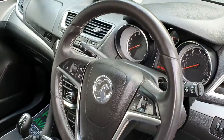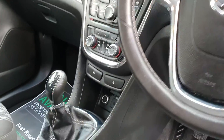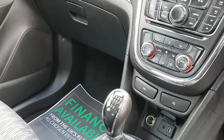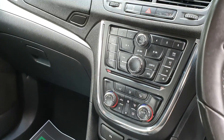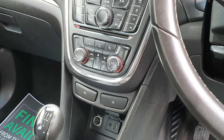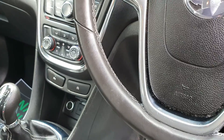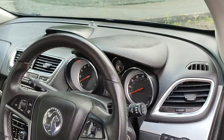Let me take you through the interior. 47,000 miles — and as it says on the advert, it's got the service history with it. You've got your climate control, a DAB radio, parking sensors, and the eco stop-start system as well.